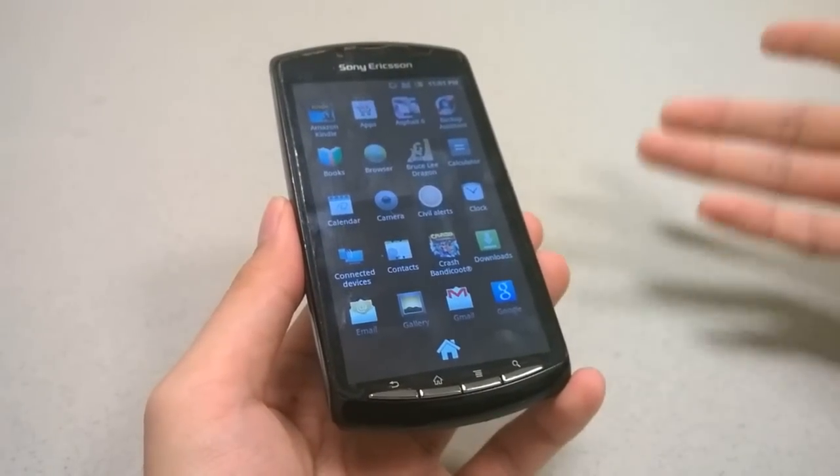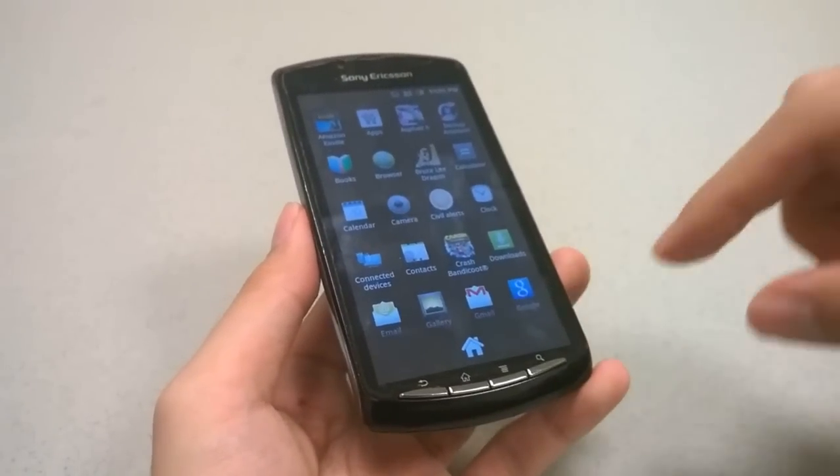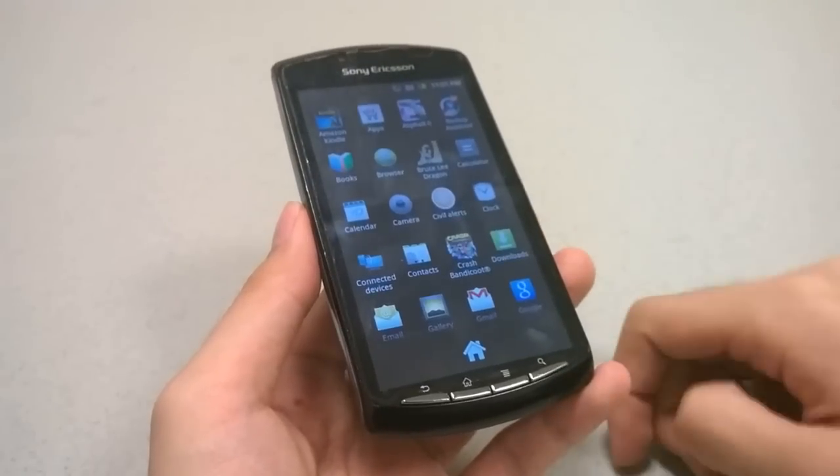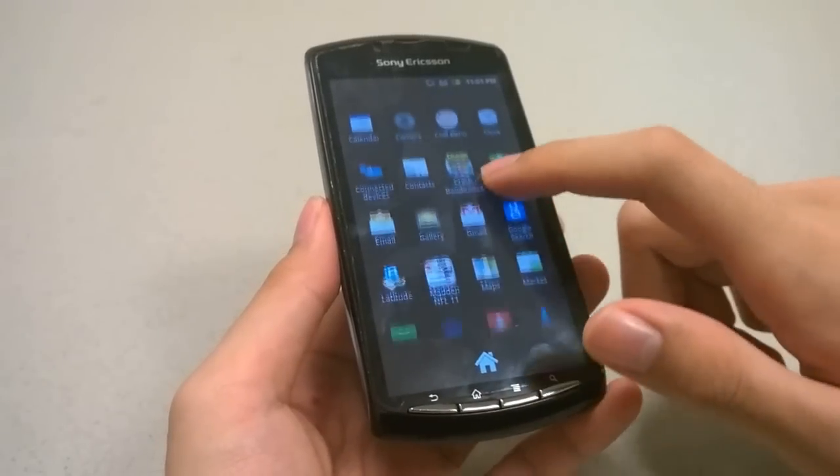Interestingly, there were a few games that were preloaded, because this was meant as a smartphone and portable gaming console hybrid. Some of the preloaded games included Asphalt 6 and Bruce Lee Dragon.